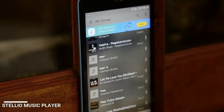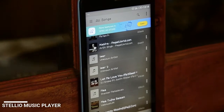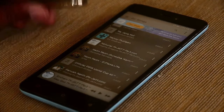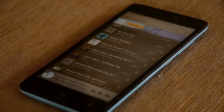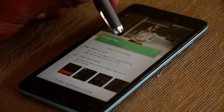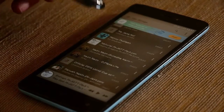The next app is Stellio Music Player. If you want to get rid of your stock music player, this app is for you. Stellio — it is one of the greatest music player apps I have ever witnessed on the Play Store. It has so many things you can do. It has its own Stellio store, from where you can give many themes to your music player.